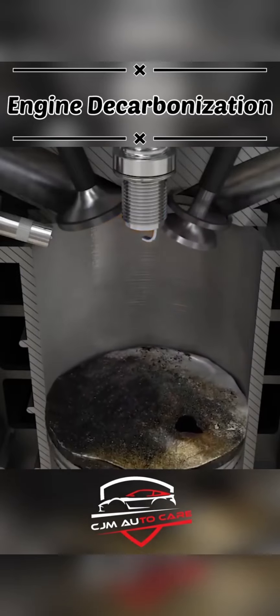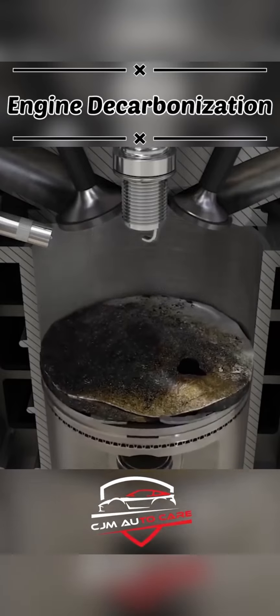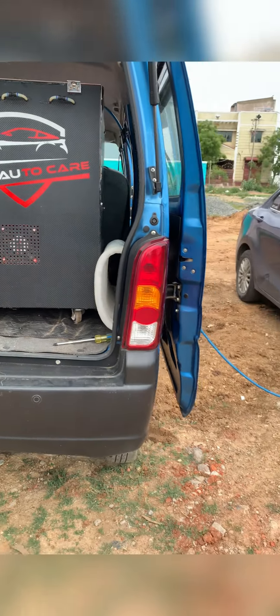If you have a diesel engine, you have a black smoke problem. So the carbon is dismantled and cleared. This is called the hydroxy engine decarbonization.